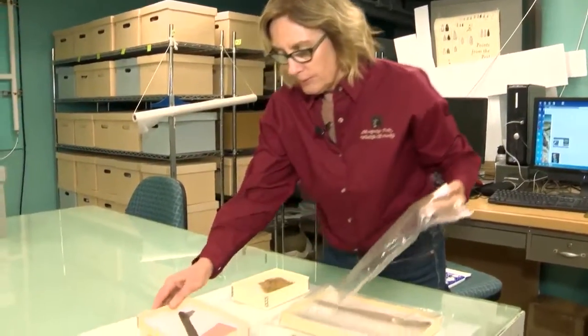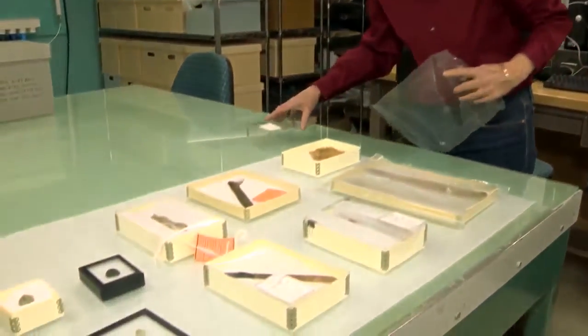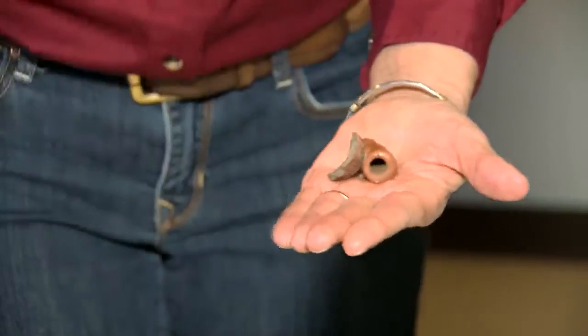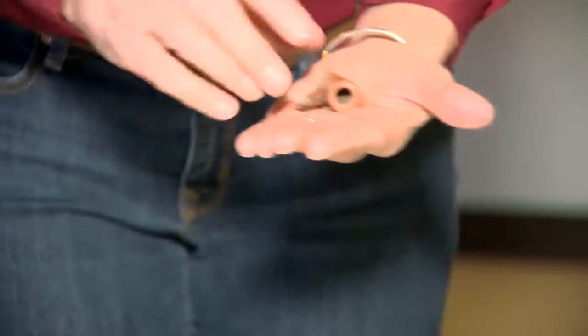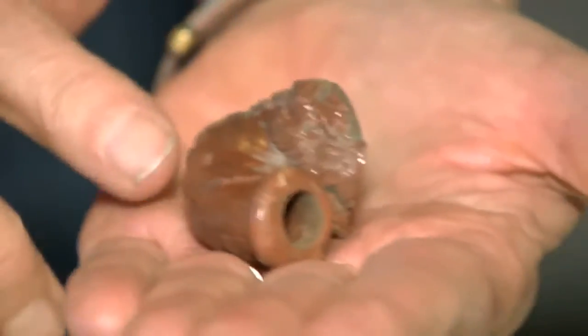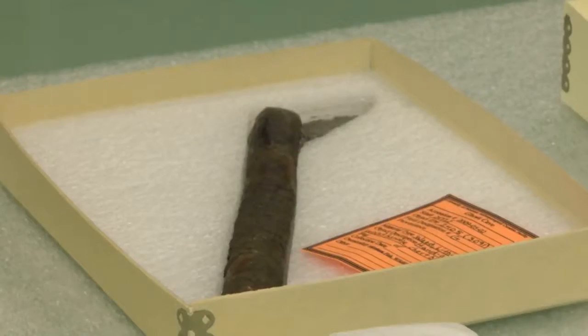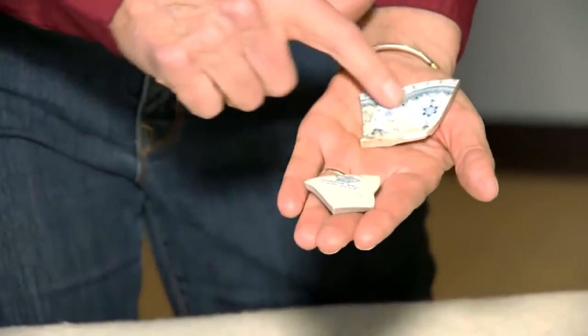Fish, Wildlife and Parks' Heritage Resources Program works to find, document, and preserve cultural artifacts at state parks. Doing our best to preserve what we find and what we have from parks assures that those resources are preserved in perpetuity so that others can study them, and that we could at some point use them in interpretation.